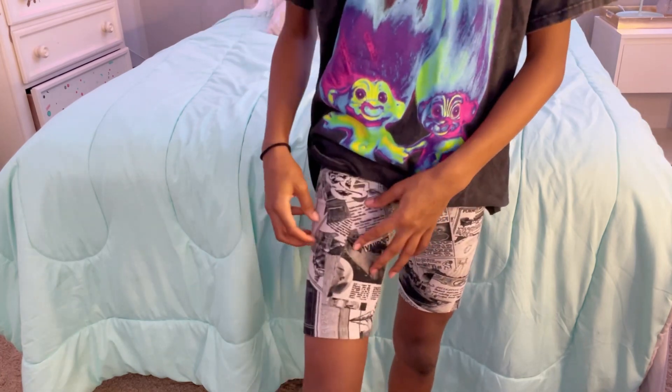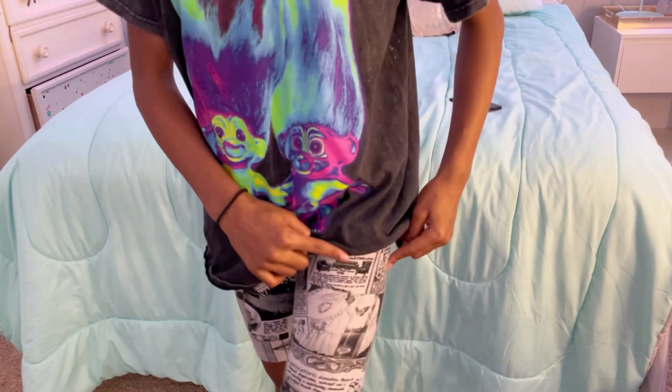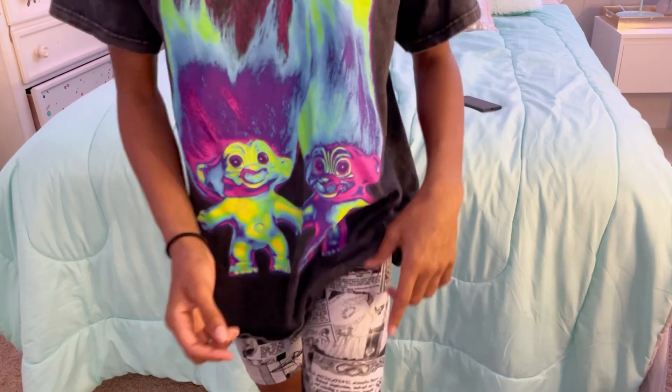The next piece of clothing on me is from Shein as well — these are my newspaper shorts. I think they're super cute because they look like newspaper, in white and black. I love those designs and those colors — white and black are my favorite colors. They have butterfly chains, writing, and it looks like old-time magazines. I think everything on it is just super cute.